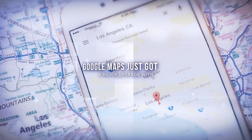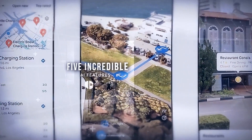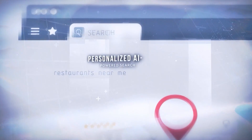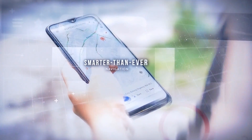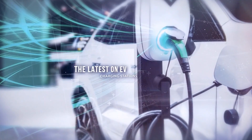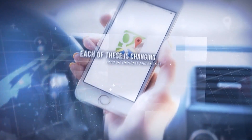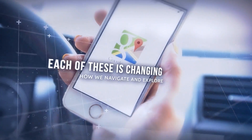Google Maps just got a major upgrade with five incredible AI features: the 3D magic of Immersive View, personalized AI-powered search, smarter-than-ever navigation, the latest on EV charging stations, and the real-world insights of Lens in Maps. Each of these is changing how we navigate and explore.